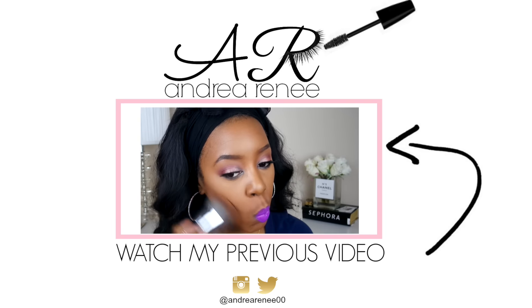Alright guys, that's all of my monthly favorites! I hope I didn't bore you guys to sleep by the end of this video. If you enjoyed it, go ahead and give it a big thumbs up. Thank you so much for watching, and I'll see you guys in my next one — bye!